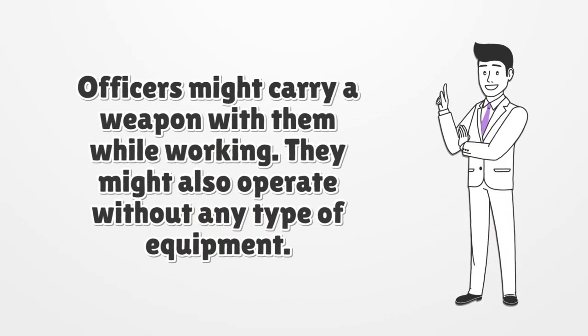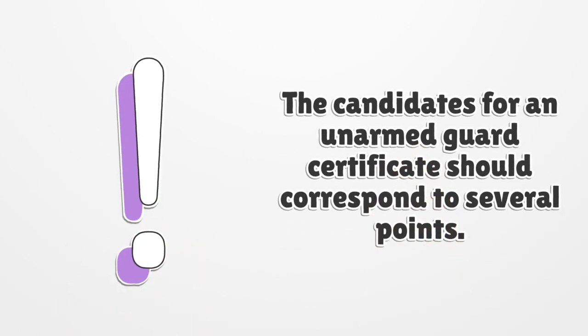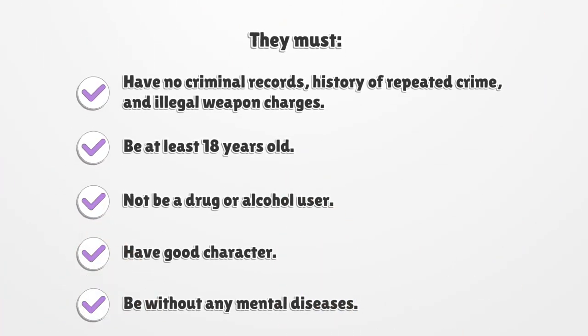Officers might carry a weapon with them while working. They might also operate without any type of equipment. The candidates for an unarmed guard certificate should correspond to several points. They must have no criminal records, history of repeated crime, and illegal weapon charges.